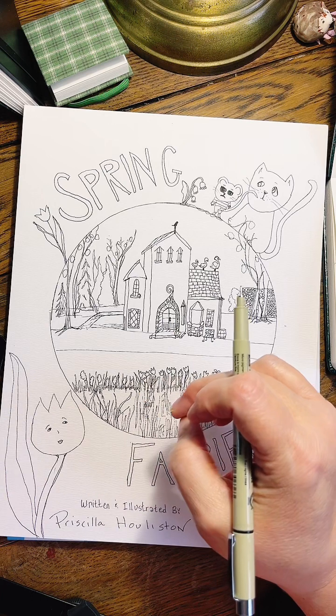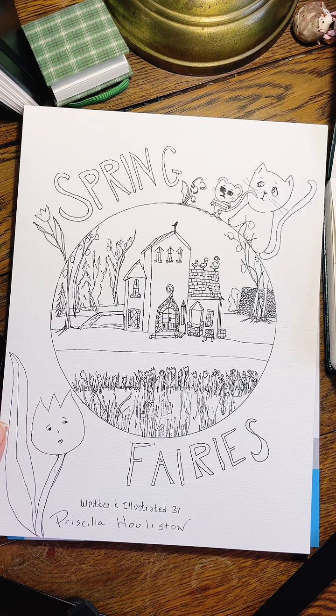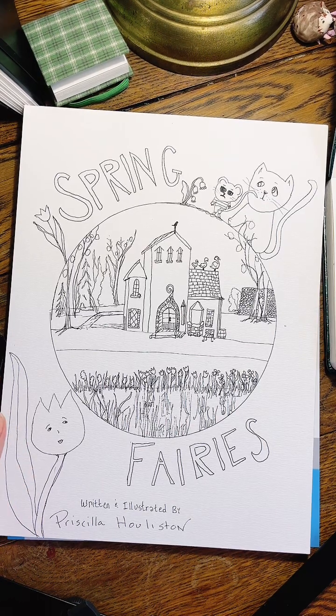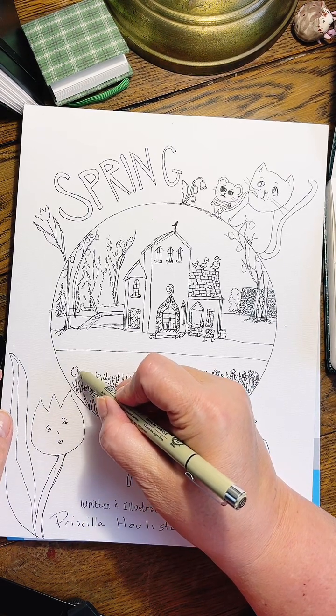I'm just looking for spring flowers. A daisy has not made the list. We have tulips, hyacinths, lilies, daffodils, and lilacs. I know there are so many more spring flowers, but I'm just going to have those.